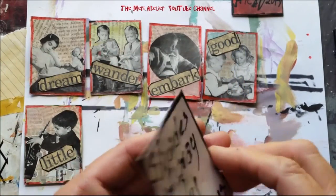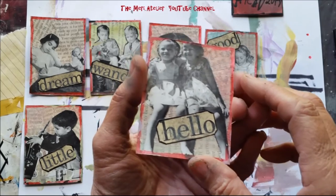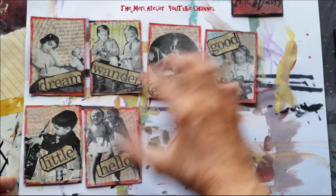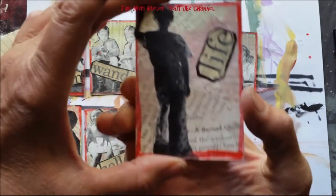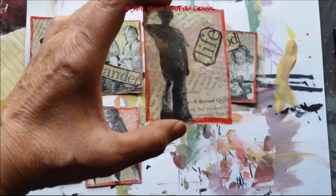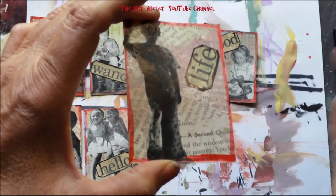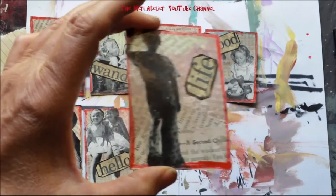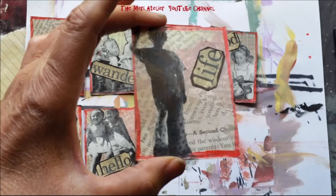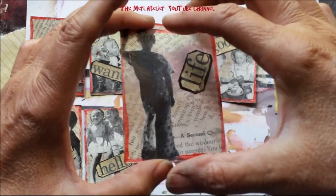Number 21 — two young girls — I chose the word 'Hello.' They look like best friends, best forever friends. And number 22 is 'Life' — just a young man staring off into life. I really like it when things like this show up: the random text on the page says 'a second chance,' so I think this young fellow is getting a second chance in life — maybe he was naughty and redeemed himself.